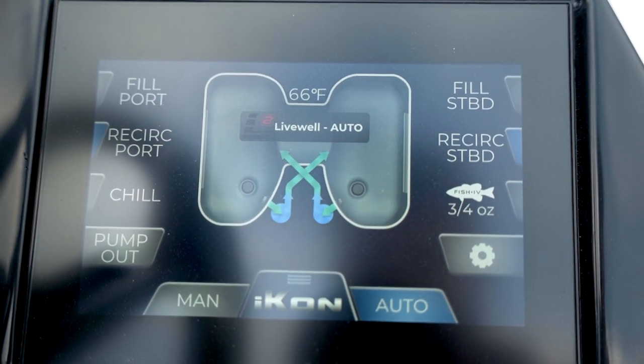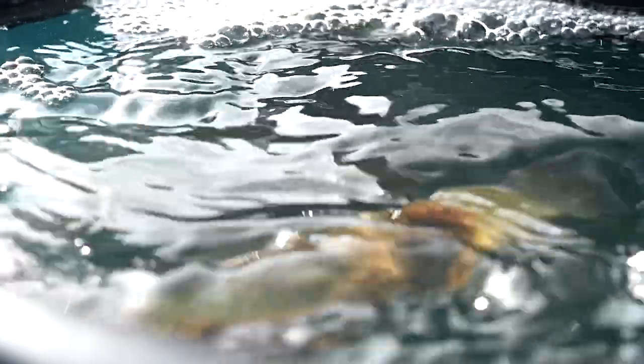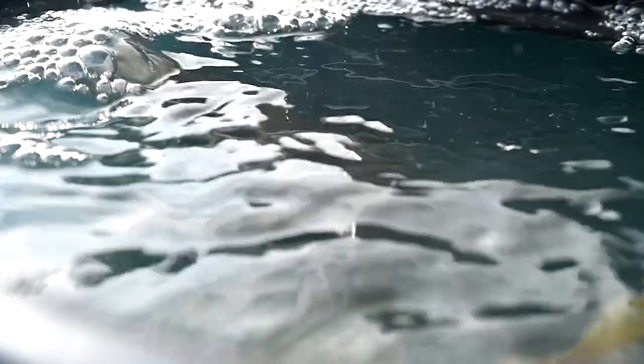We don't need fresh water. We need water that we can control — we can add chemicals to it, we can add salt, we can put additives. Some of these additives that the fishing community has adopted are great products. But if you put them in a live well and you're pumping fresh water in from the surface of the lake, that stuff's gone — it just runs right out of the spillway. You constantly have to replenish it.